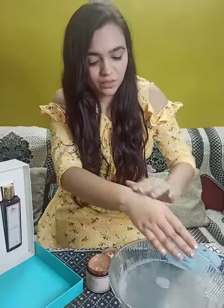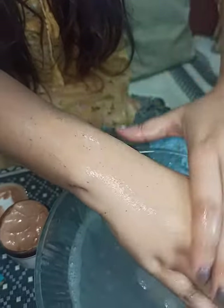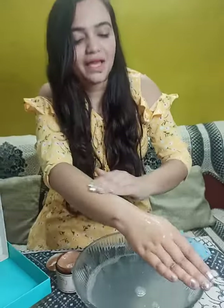It will not have any side effects or infection because I am using it. This is a very good product. You can see how good the glow is coming. And if you want your skin to be pampered and have a natural glow, it is a must-buy product.